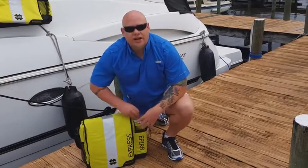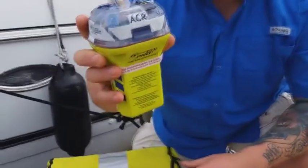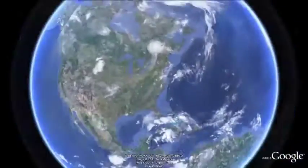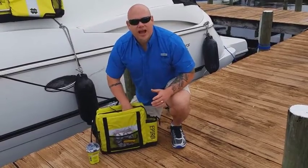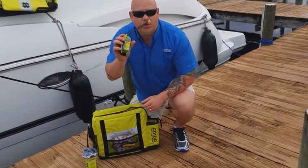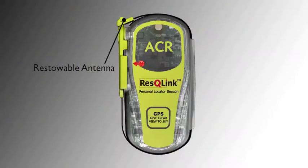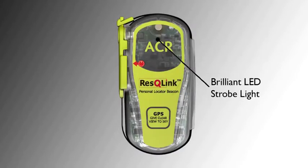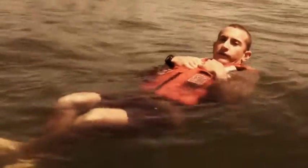The first item is an EPIRB, or an emergency position indicating radio beacon. Once turned on, your precise coordinates are being sent up to satellites that tell rescuers where you are and that you need help now. Secondly, a great thing to have along with your EPIRB is a personal locating beacon, or a PLB, for every person on board your vessel. It attaches to your life jacket and sends a second message that you need help. Plus, if you were to get separated from the EPIRB, it will help searchers locate you quicker.